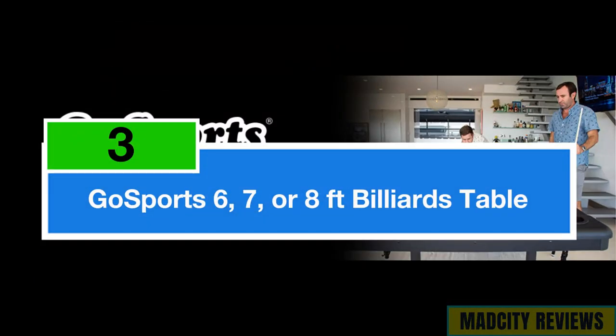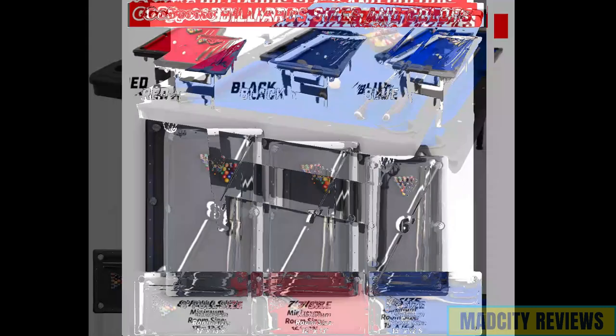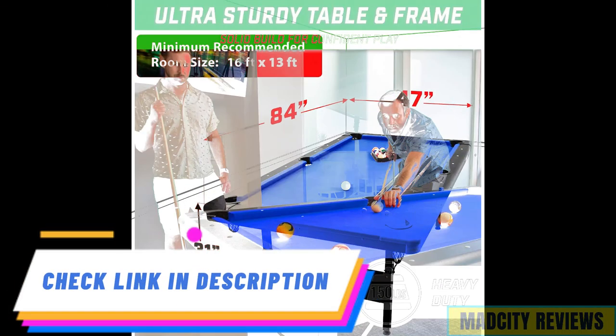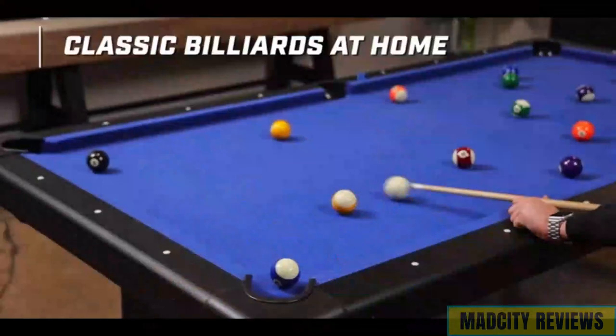Claiming the noteworthy third position on our list is the GoSports Billiards Table, available in 6-, 7-, or 8-foot sizes. This portable pool table offers exceptional gameplay combined with the flexibility to choose the size that best suits your space and preferences. Crafted with quality materials and meticulous attention to detail, this table ensures durability and reliability, providing a stable surface for precise shots and enjoyable gameplay.